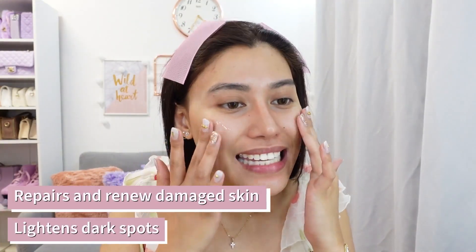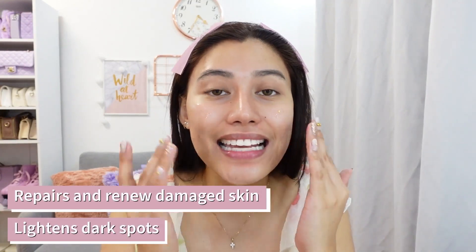Lagyan natin sa ating face. It tightens and restores the skin elasticity, reduces fine lines, and prevents wrinkle formation. Also moisturizes yung skin and nire-repair tsaka nire-renew yung ating balat. Huwag natin kakalimutan ang neck. Isang tip na natutunan ko sa Korean skincare: yung tap-tap or sampal-sampal ng face — pinopromote niya yung blood circulation para mas ma-absorb daw ng balat.